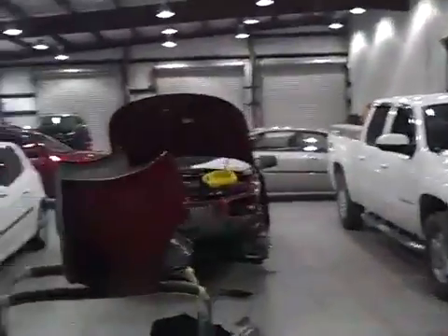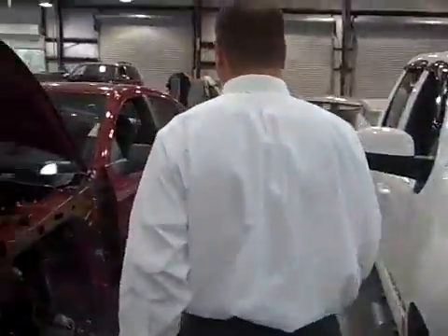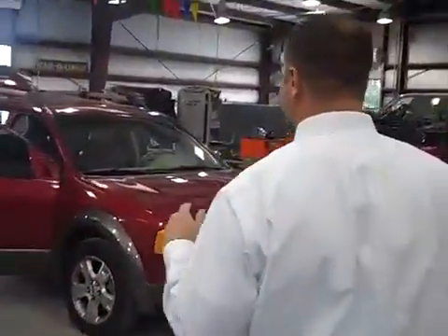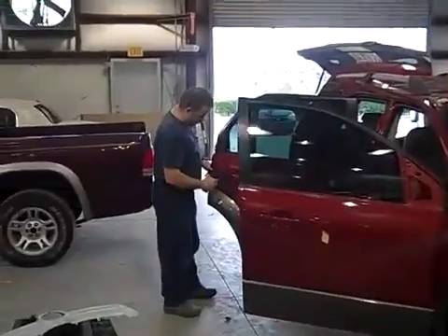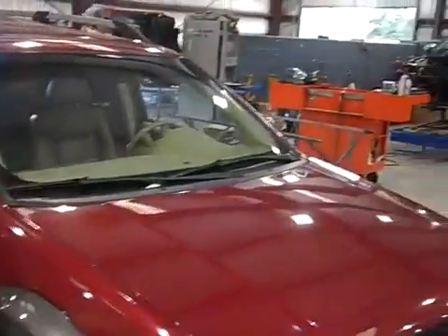This is actually where we repair all the vehicles. The collision center actually has two departments. One department is the body side, the other department is the paint side. What we're standing in here is the body side. This is where everything is taken apart, repaired, retrimmed, prepped and ready to go over to the paint shop for color.